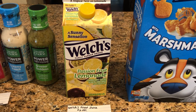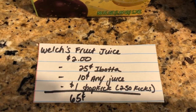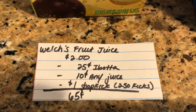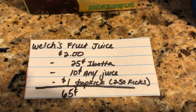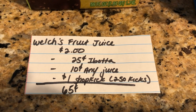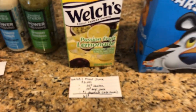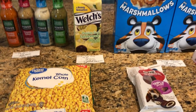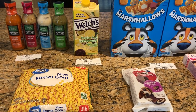The next deal is on the Welch's drink. The Welch's fruit juice is $2.00. The Ibotta app is giving $0.25 back, and there's also $0.10 back on any juice. Shopkick is giving back 250 kicks, which is equivalent to $1.00, making it just $0.65 for the juice. This is tracking all of these offers that I have on Ibotta — I still haven't hit my $5.00 stars and stripe bonus, but I am almost there.